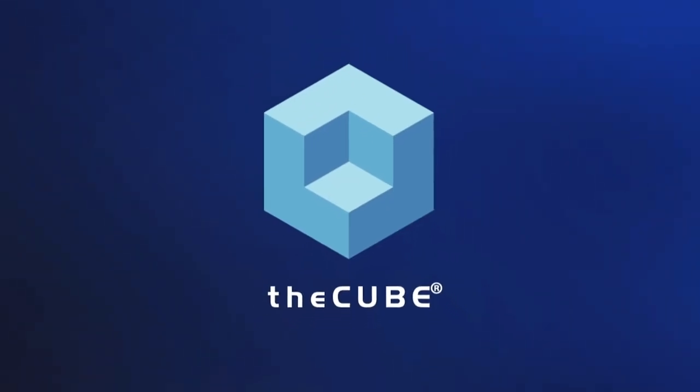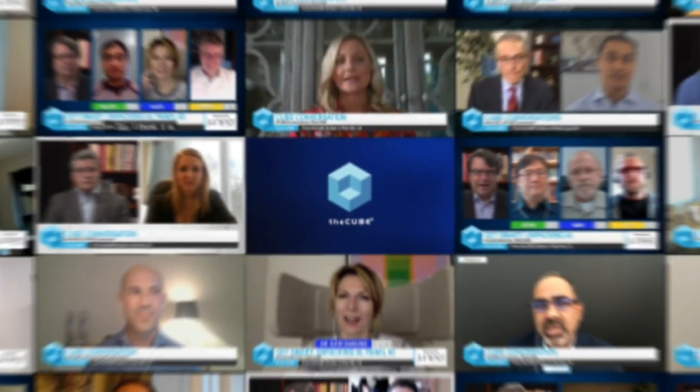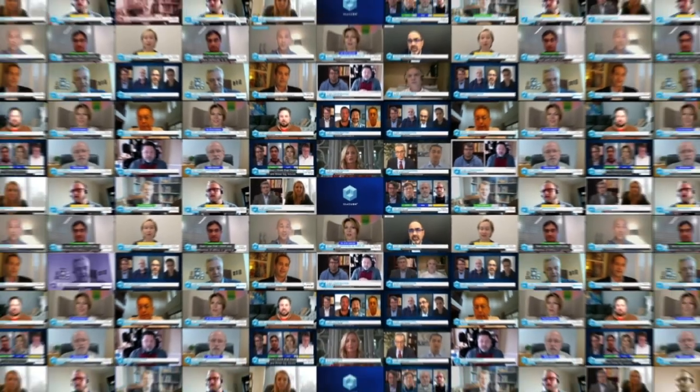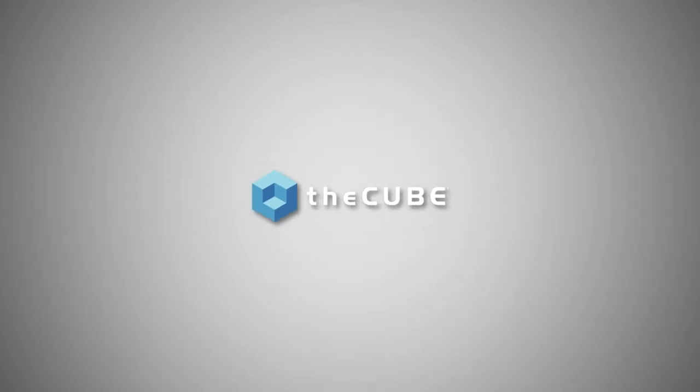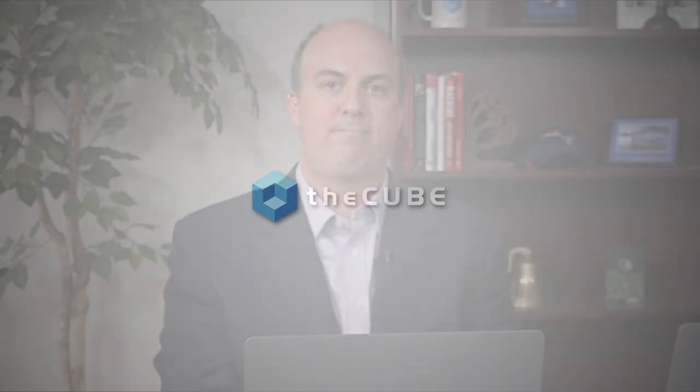From around the globe, it's theCUBE, with coverage of KubeCon and CloudNativeCon Europe 2020 virtual. Hi, and welcome back to theCUBE's coverage of KubeCon, CloudNativeCon Europe 2020's virtual event.